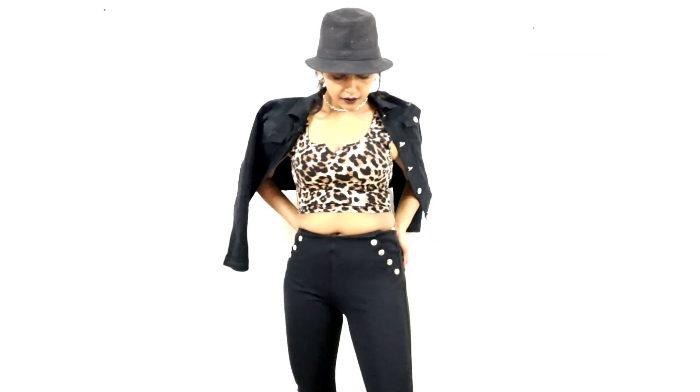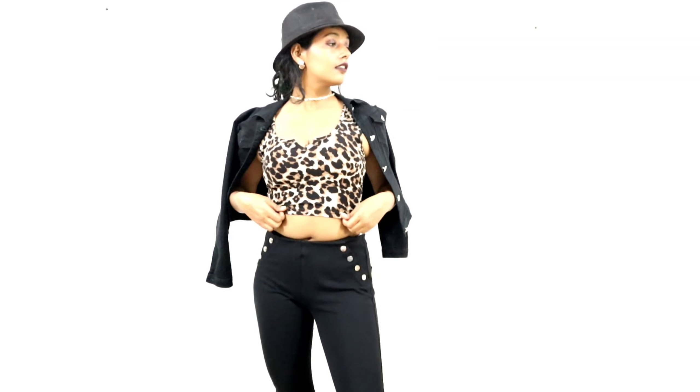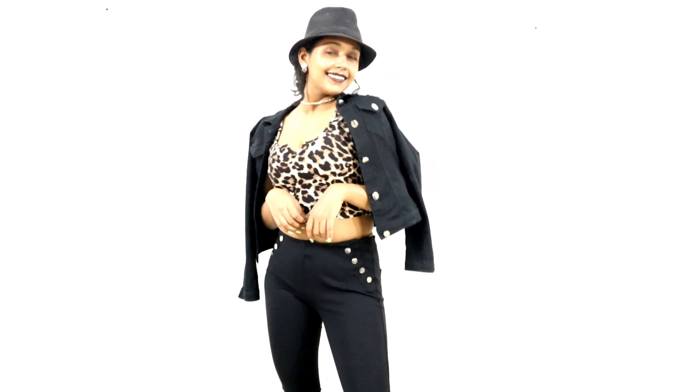Next is also an animal printed tank top. I think I'm obsessed with animal prints — they look so cool and trendy. This cheetah print tank top costed me around 500 rupees. Again the quality of the tank top is top notch.